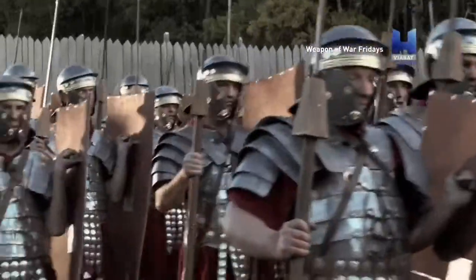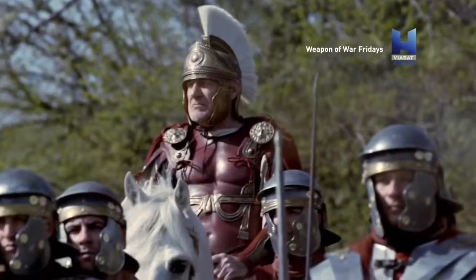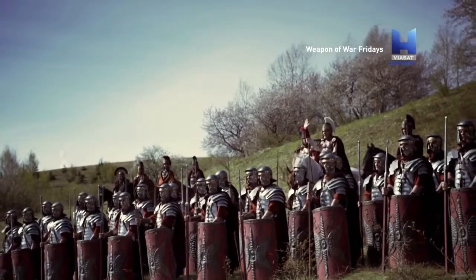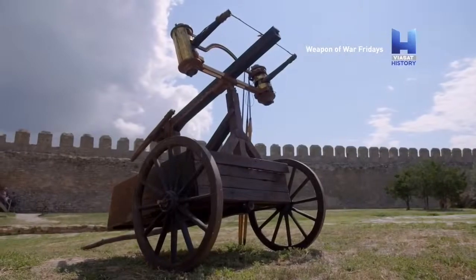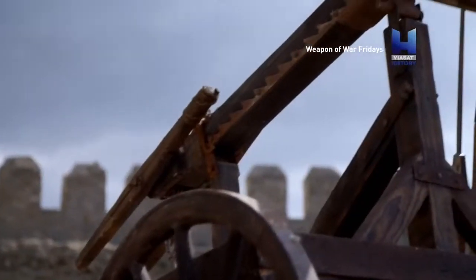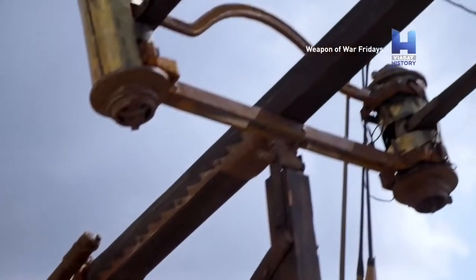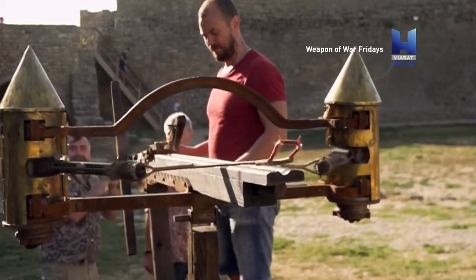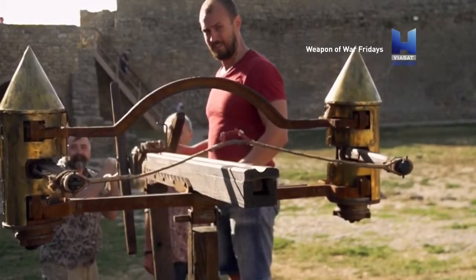Based on archaeological excavations at the Hartshorn, experts estimate that it was possible to fire deadly shots with a Scorpio over a distance of up to 500 metres. It is one of the most efficient ranged weapons of the ancient world. The Romans built the Scorpio for several centuries.